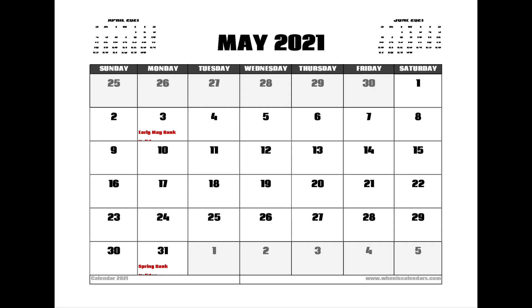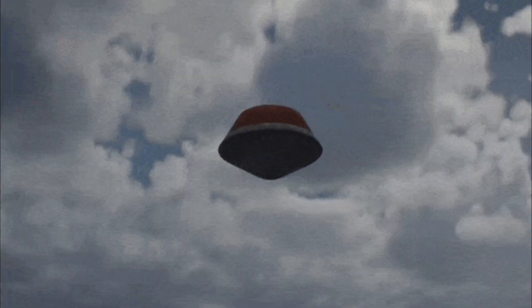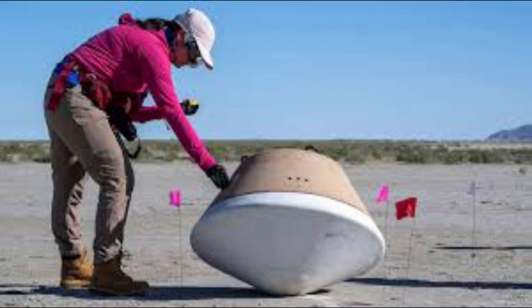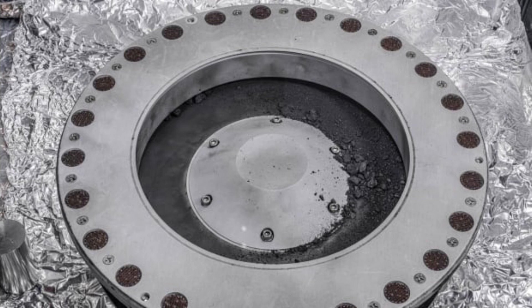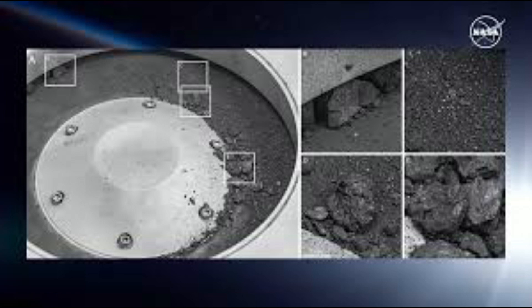The journey home wrapped up on September 24, when OSIRIS-REx returned. The capsule landed in the desert of northern Utah. NASA gave the world its first look at the sample on October 11th.